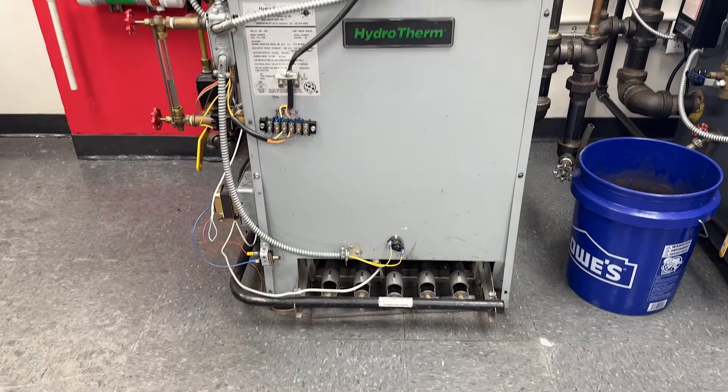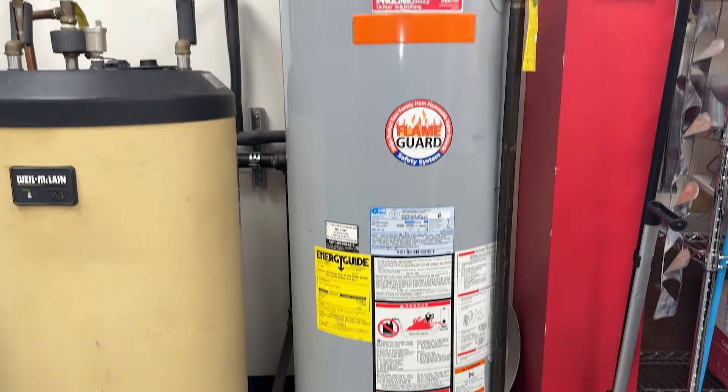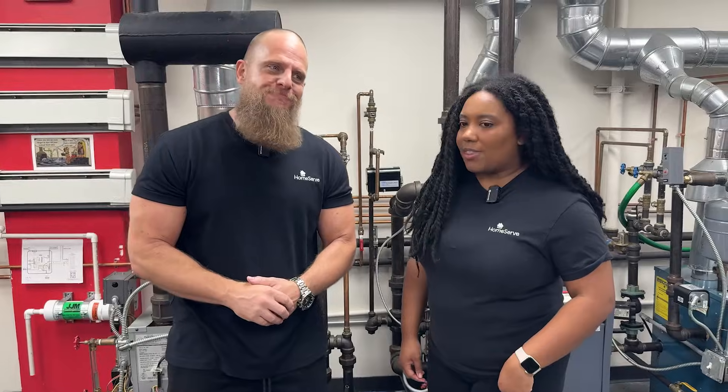See the difference? The primary difference between a boiler and a water heater is their purpose. Boilers produce hot water for central heating systems. Water heaters produce hot water for domestic uses such as washing hands, showering, and washing dishes. So it's really a distinction without a difference? No, I think you just wanted to say that phrase to sound smart.